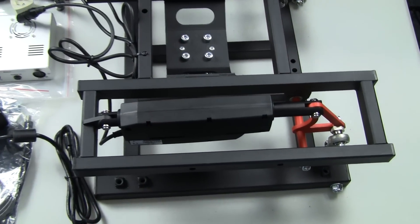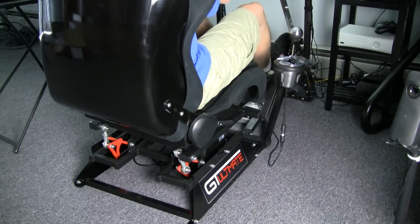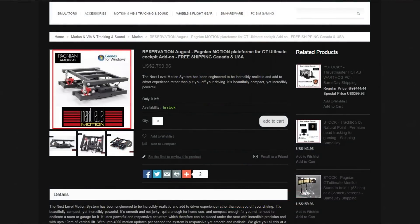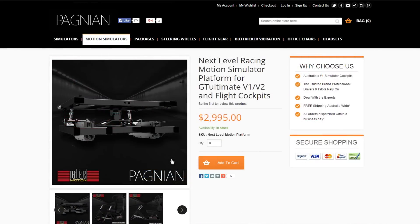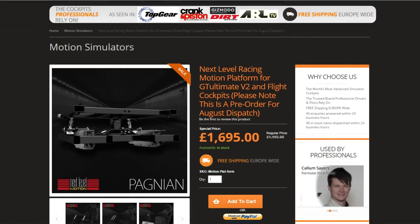Welcome to Inside Sim Racing. I'm Darren Gangi and I'm here to present my first look at the Next Level Racing Motion Platform, being distributed by Pagnon Imports. It goes for $2,800 here in the States, $3,000 in Australia, and 1,700 British Pounds in Europe.